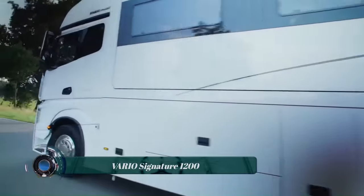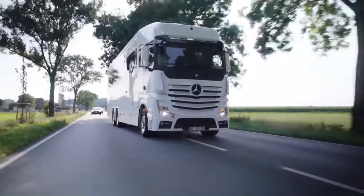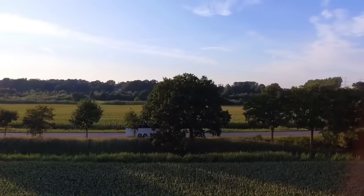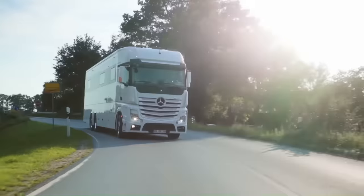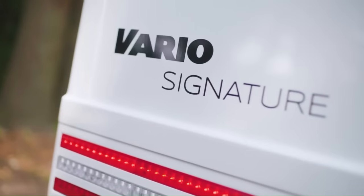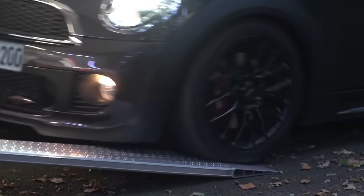The Vario Signature 1200 is a luxurious high-end motorhome built on a Mercedes-Benz Actros chassis. It is 12 meters long and weighs 26 tons, making it a true behemoth of the road. The Signature 1200 features a massive car garage.